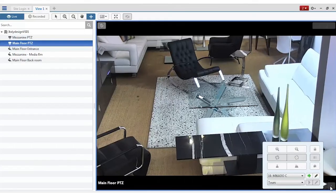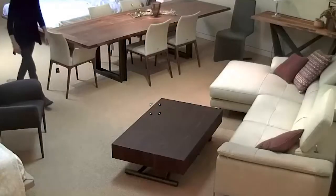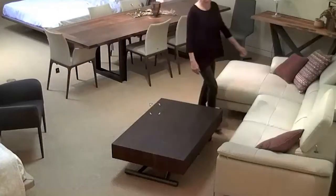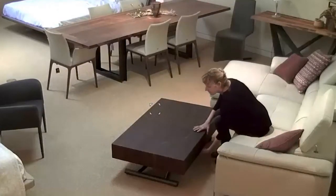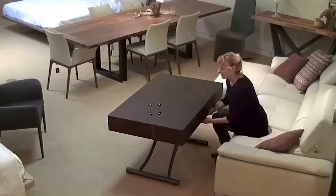During your appointment, we will show you many of the exciting products we offer, including close-up details. We will demonstrate pieces with creative and unexpected functionalities, answer product and design questions, and assist you in realizing your design vision.